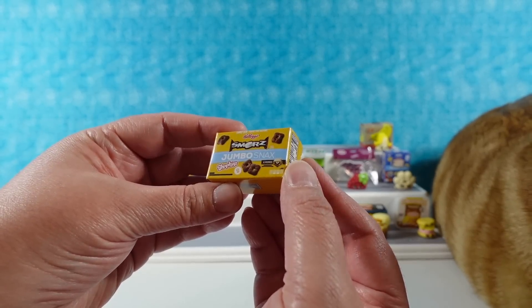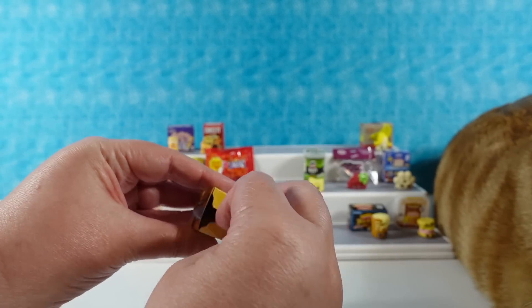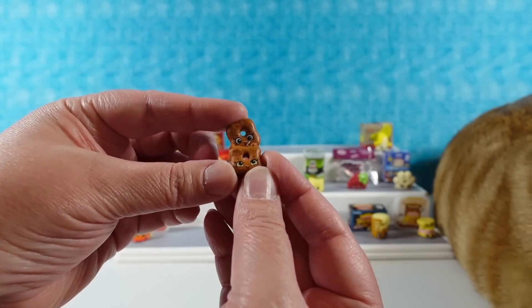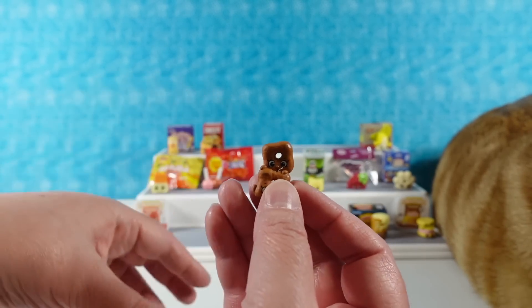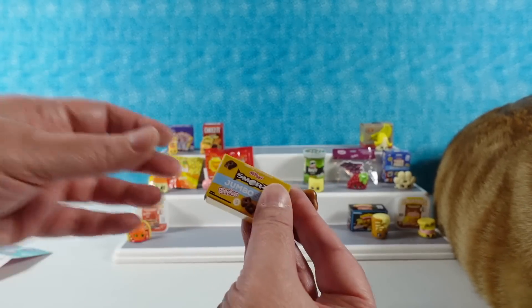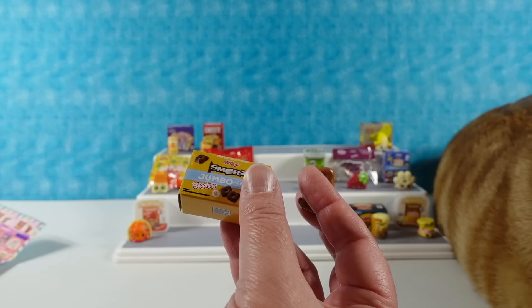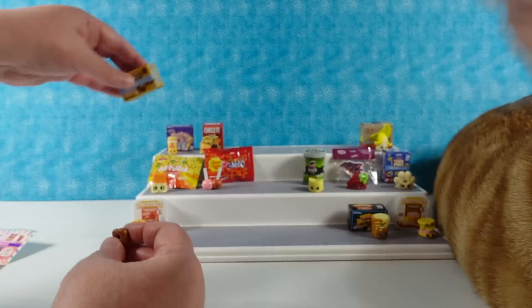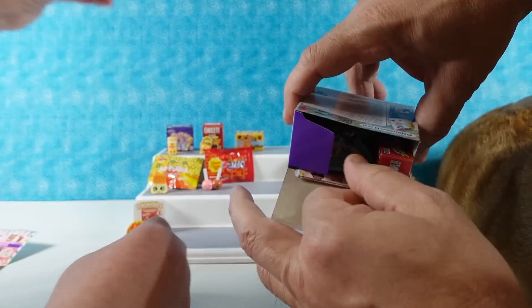We have the Kellogg's S'mores Jumbo Snacks. Look how cute they are — I don't know that they look like s'mores, maybe chocolate dipped s'mores. They're really cute though. They're in a little yellow box. Lenore and Rory Snacks. Lenore S'more — that's cute.